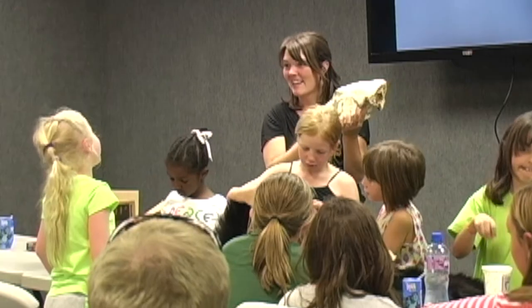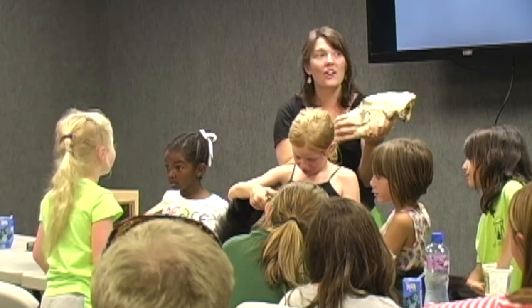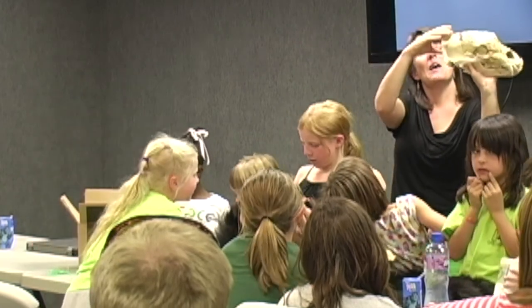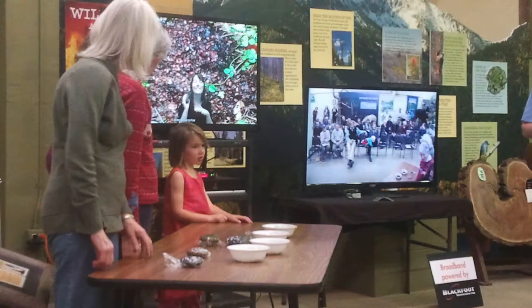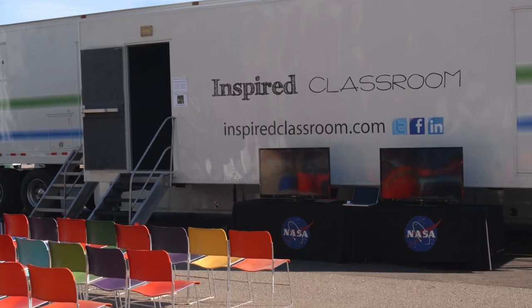The purpose of the mobile classroom is to bring educational material to rural communities and technologically disadvantaged areas. The mobile unit is also a great addition to trade shows, community events, and schoolyards.